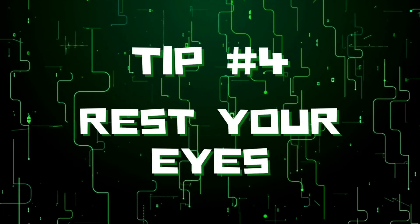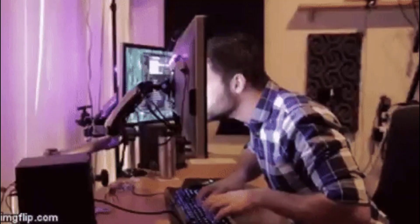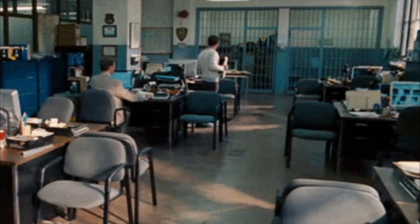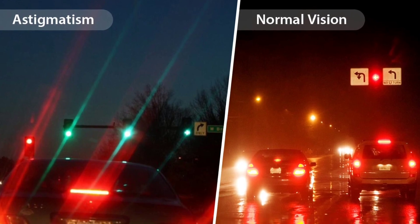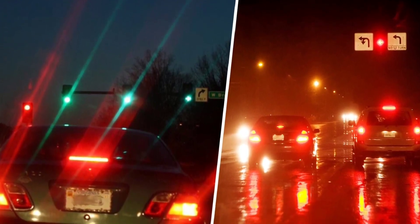And finally, tip number four: rest your eyes regularly. Looking at a screen for hours can tire your eyes and eventually cause the shape of your eye's lens to get distorted. Being sure to take some regular breaks helps prevent this. Click to watch my previous video about astigmatism, which is the reason lots of people see points of light spread into lines at night.